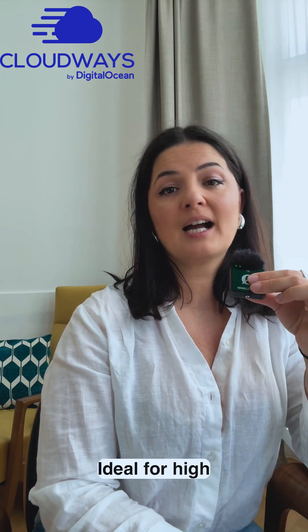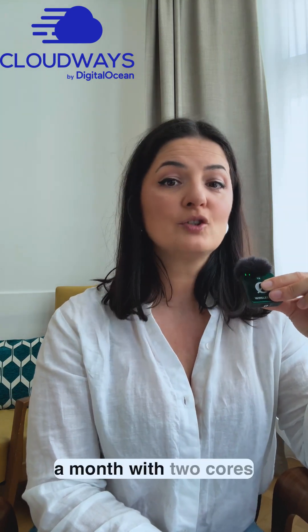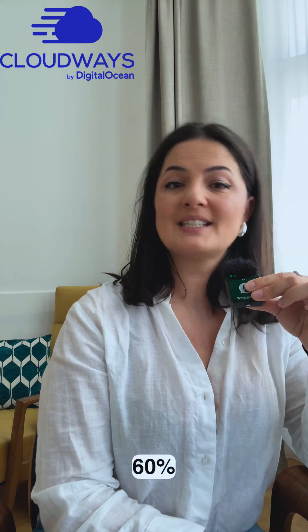CPU optimized packs more and faster cores at 2.6 gigahertz, ideal for high-traffic e-commerce catalogs, LMS platforms, or large multi-site networks. You can get started at $72 a month with two cores and four gigabytes of RAM.